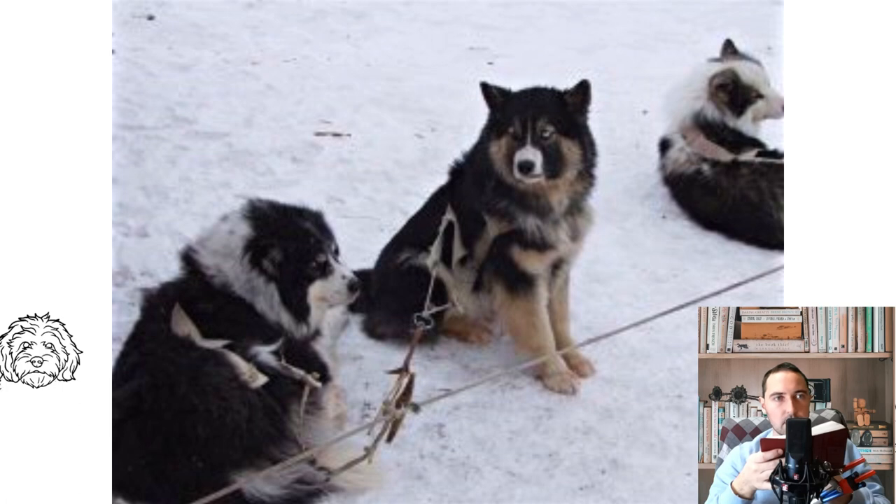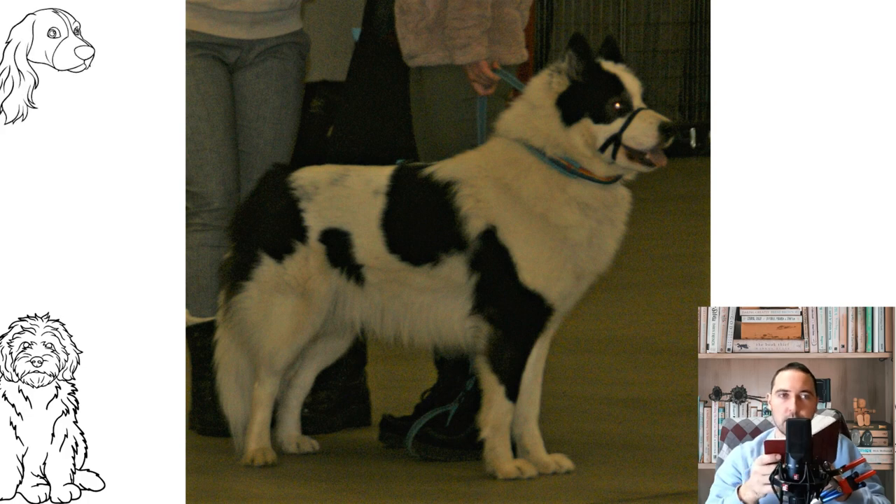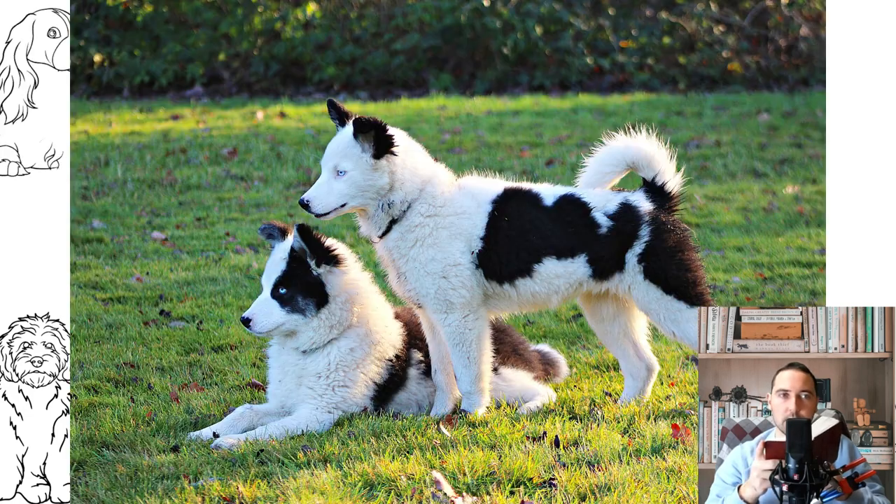Among the Yakut hunters of the 16th century, the Husky was considered an incredible value, and a puppy was an expensive gift obliging a lot. Adults were not given or exchanged, since the dog was the main breadwinner and vehicle for the family. In addition, the northerners sincerely believed that Huskies had supernatural powers and were able to see spirits.